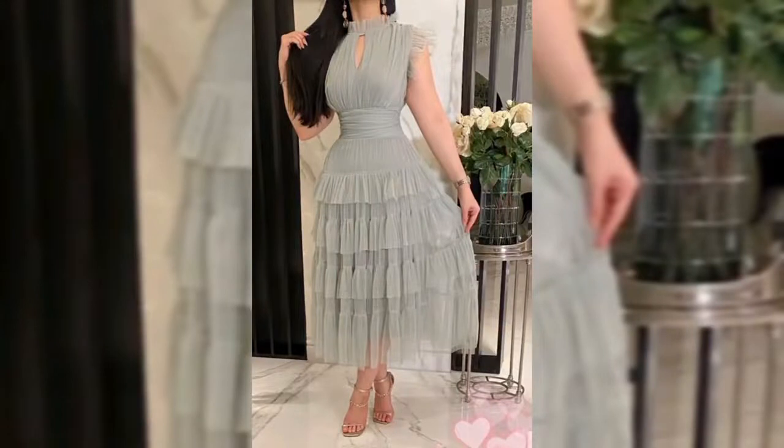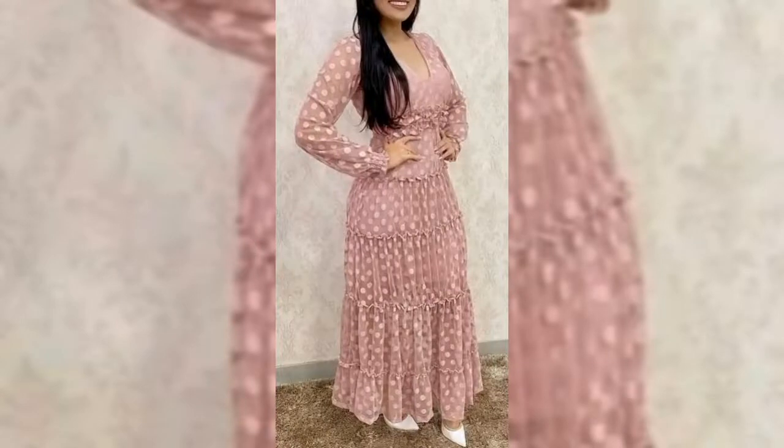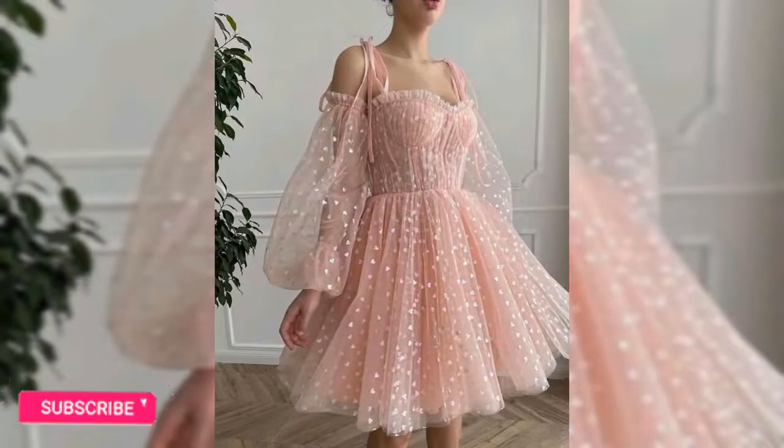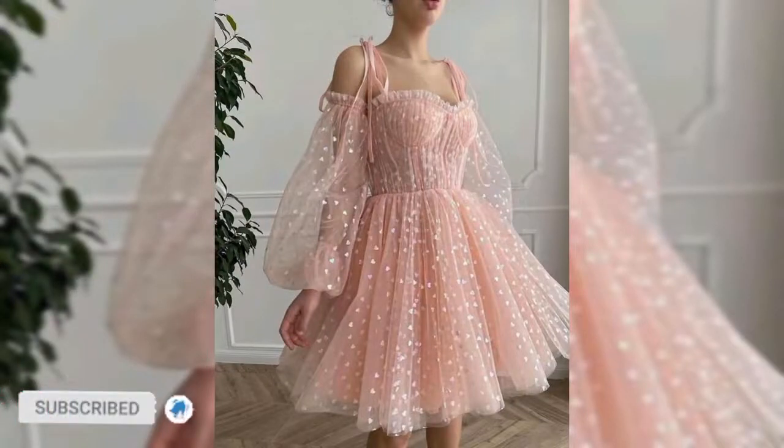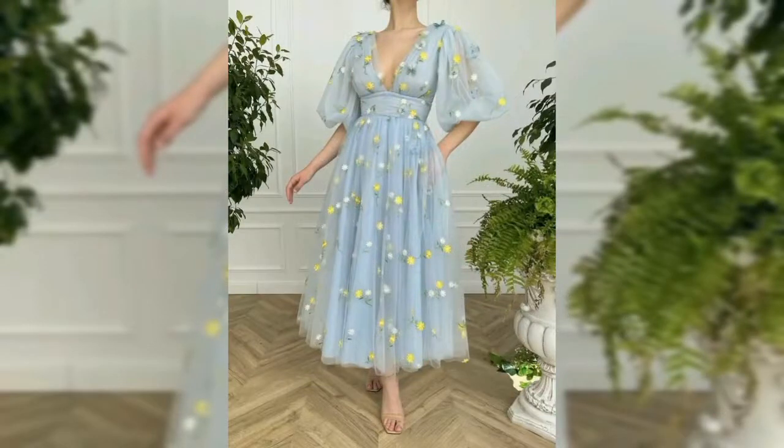It's one of those dresses that once you put it on you will want to be on your best behavior. While wearing a white lace dress can make you look and feel very pretty, creating an entire outfit revolving around it can be quite a task.